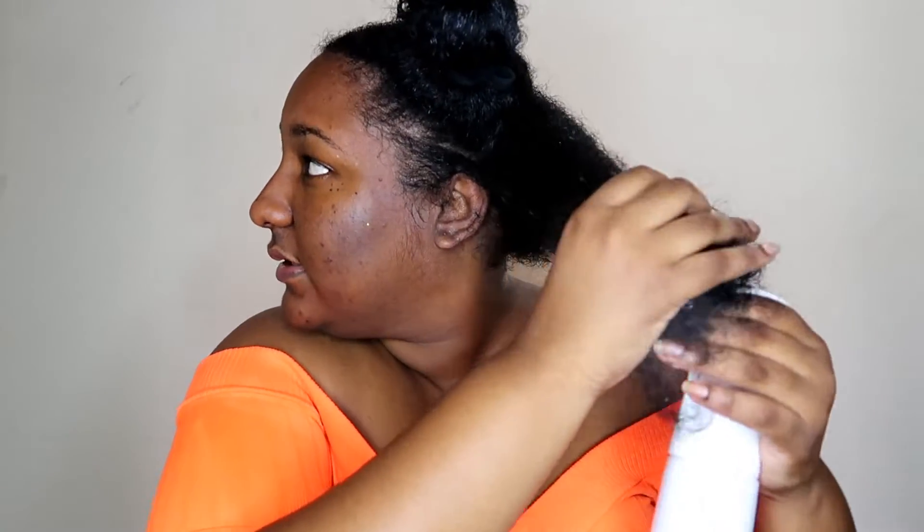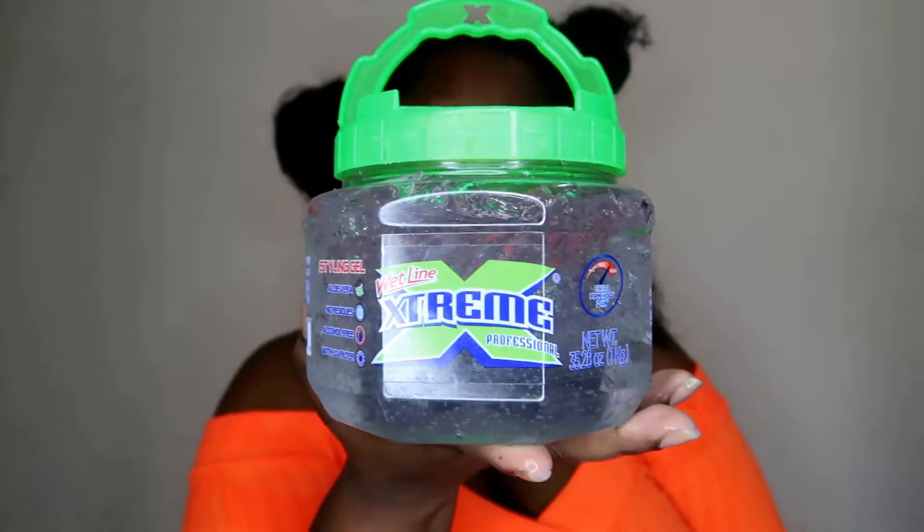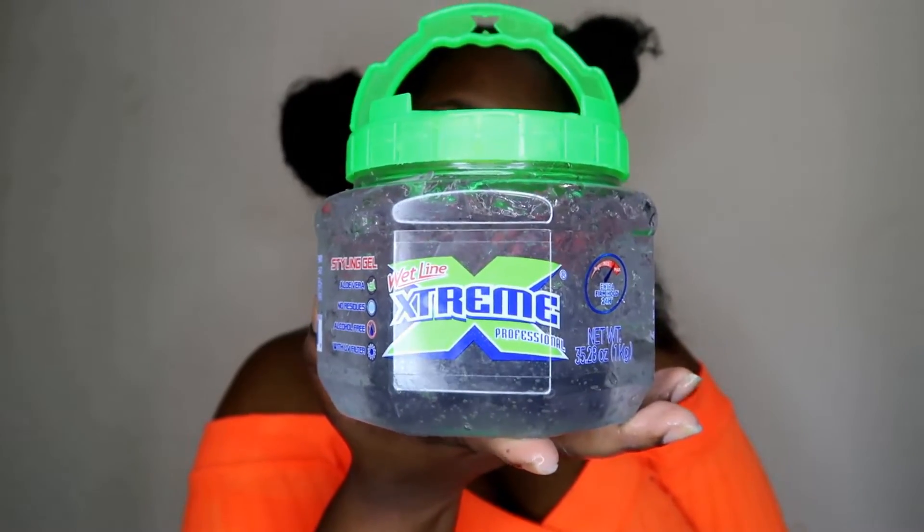I'm gonna work with the back of my hair first. Although my hair is freshly washed, I have my spray bottle here because my hair dries really fast. I'm just going to spray it a little bit — this spray bottle has water and oils in it. I'm going to be using my extreme gel for this look.